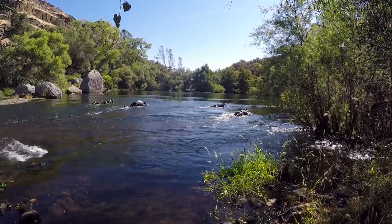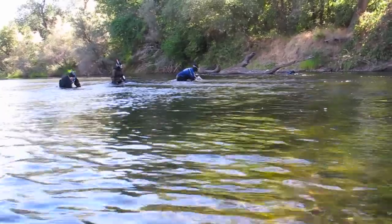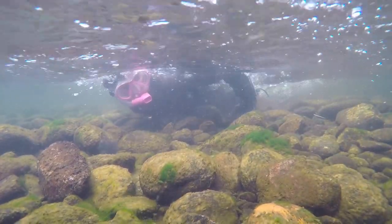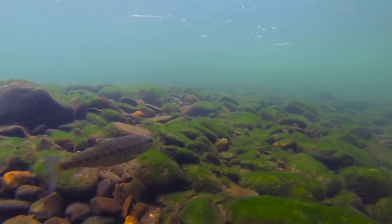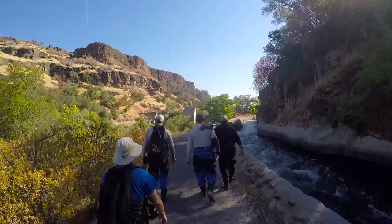You can't manage what you don't know. If you have a population that is unknown, how do you make the right decisions to improve that population? So in 2009, we began doing snorkel surveys in the summer to come up with an estimate of how many rainbow trout lived in the Stanislaus River. When we conduct the snorkel surveys, we swim through individual habitat units with a group of four to six individuals swimming in the river and actually counting how many fish we see. These surveys are conducted in multiple reaches throughout the river.